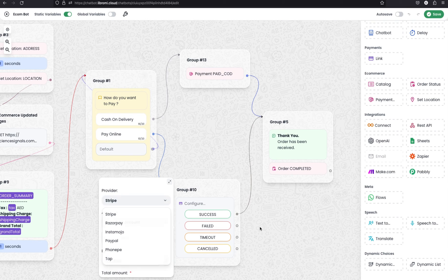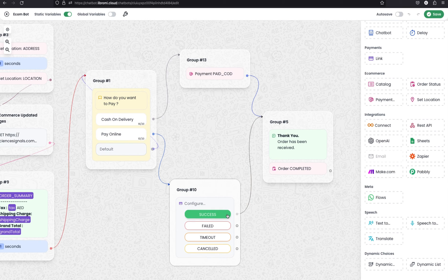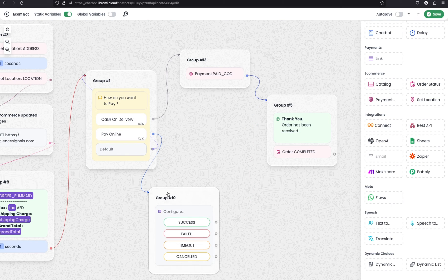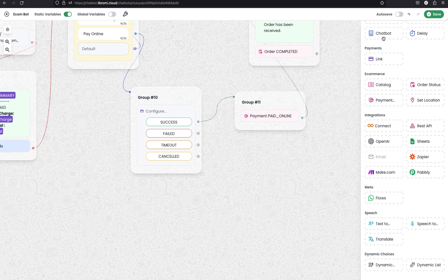If the user makes an online payment, the system checks whether the payment was successful. If successful, it triggers confirmation that the order has been received. For online payment success, similar to cash on delivery, we set the payment status as paid online and connect it from the success edge through to the final group. If you want to handle payment failures, you can develop additional flows from the failed node — for example, connecting the edge back to the same group to retry if the payment fails.